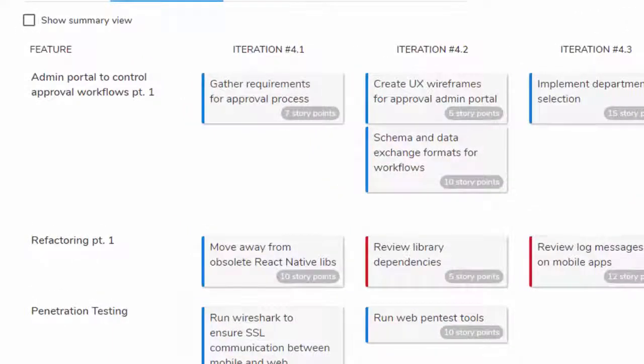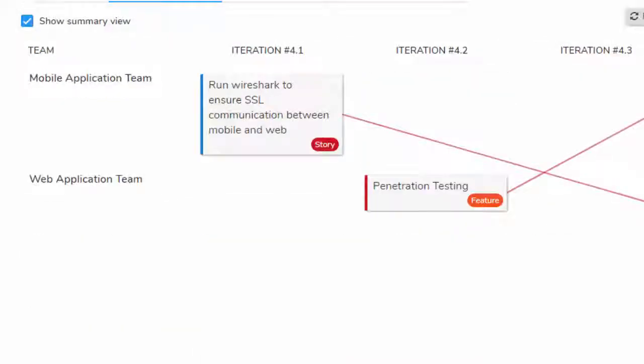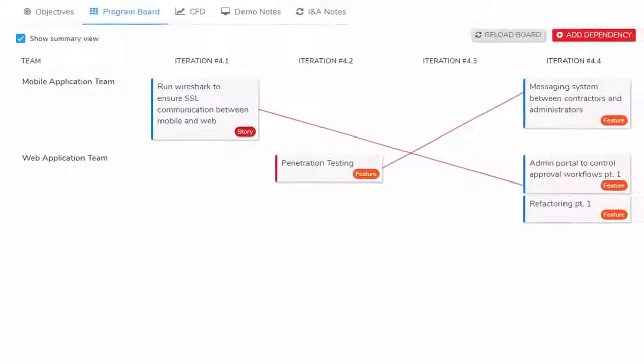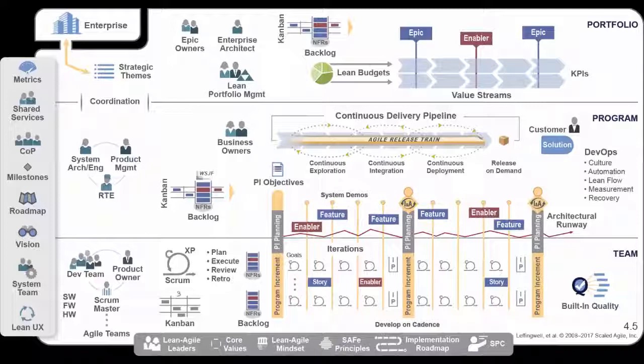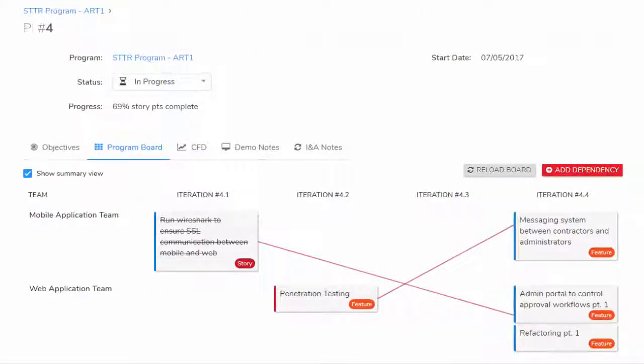This detailed view of the program board shows how features in the program increment are broken down into stories and when those stories are going to be delivered. The summary view of the program board shows feature delivery dates and significant dependencies across teams. Unlike many other tools, Metronome tracks relationships across entities in the portfolio, program, and team levels. Changes made to a story board at the team level are automatically reflected in the program board at the program level.